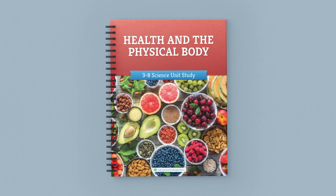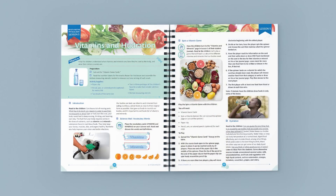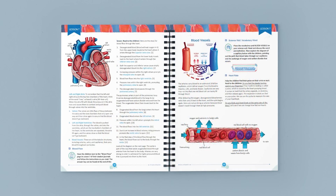Like our other science units, this unit is taught family style, so you only need one coursebook to teach all of your children. Take a peek at the Full Color Coursebook. This unit has 14 lessons with wonderful photos, exciting activities, and fascinating videos to highlight the wonder of the human body.